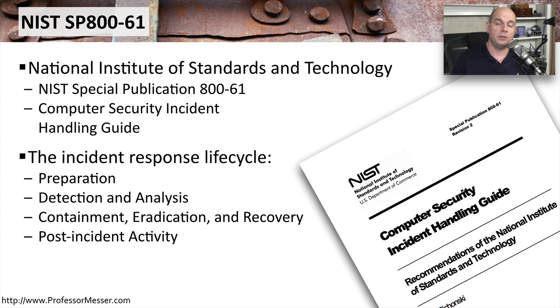The guide starts with the preparation before an incident occurs, goes through the detection and analysis phase, covers how to eradicate and recover your systems, and ultimately what you can do after the incident has occurred.